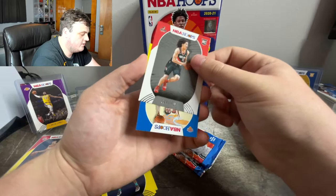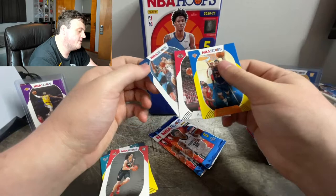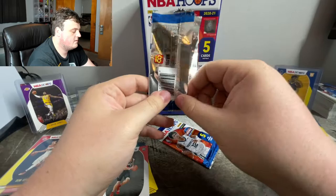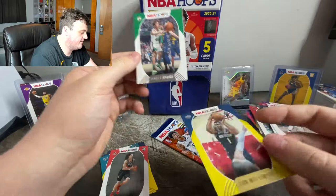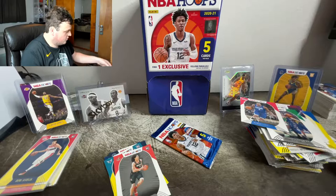Nope. CJ Elleby — who is that? I know he's making a lot of money. Julius Randle yellow parallel. Two packs left — bless me. Duncan Robinson. Paul Millsap. A Zion second year yellow parallel — that is pretty tough, I will definitely sleeve that one. Romeo Langford. Kawhi. I'll even put that in a hard sleeve just because Zion, and he has been going crazy.